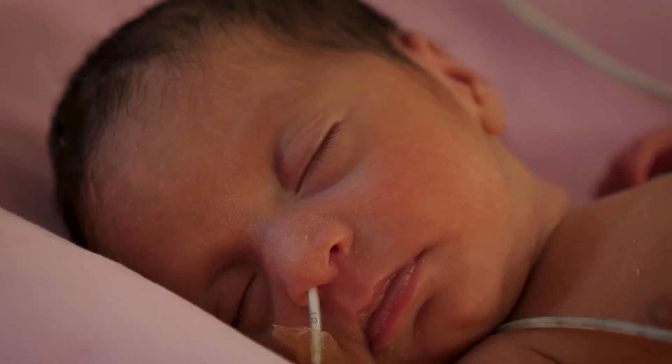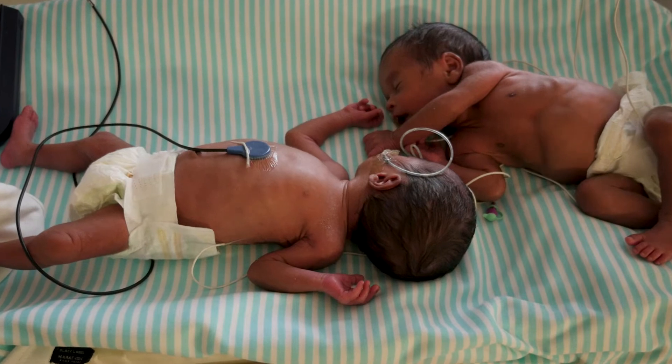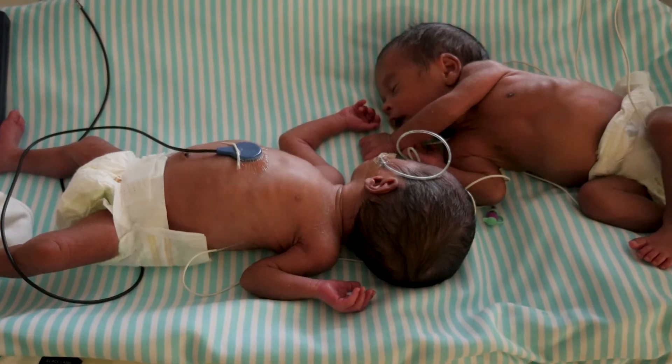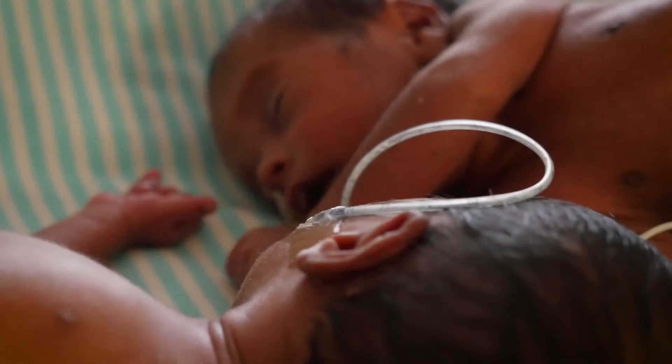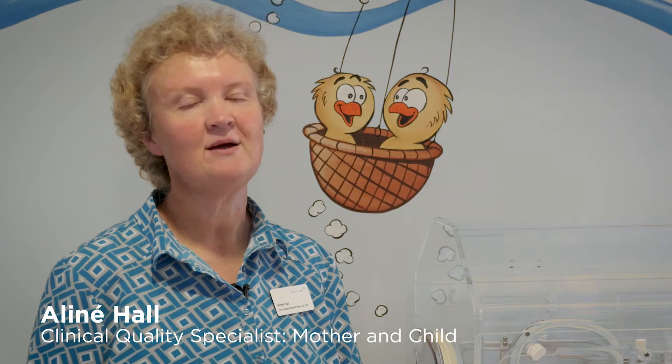A neonatal unit is where a baby comes that's either born too early — a premature baby is any baby born less than 37 weeks gestation — or a baby that is born at term but has some sort of difficulty, maybe in breathing or an infection. The baby needs a little bit more extra care than it would in a normal newborn nursery.